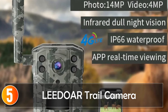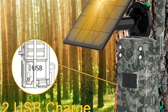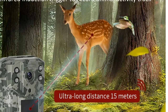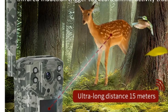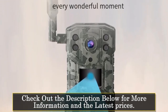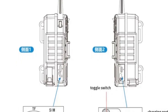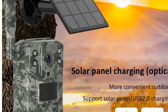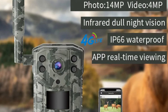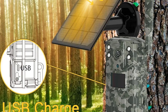Starting at number 5, the Lidor Trail Camera is a versatile outdoor surveillance solution. With a powerful 14MP camera and the capability to use a 4G SIM card, it provides high-resolution images and supports real-time video streaming. The IP66 waterproof rating ensures its durability in various environments. Equipped with advanced features like IR night vision, motion detection, and a wide-angle lens, it captures clear images even in low-light conditions. The integration of a solar panel adds a sustainable energy element, eliminating the need for frequent battery changes.